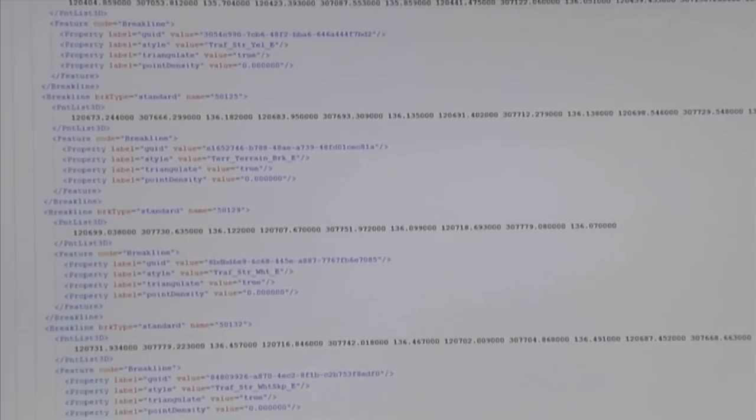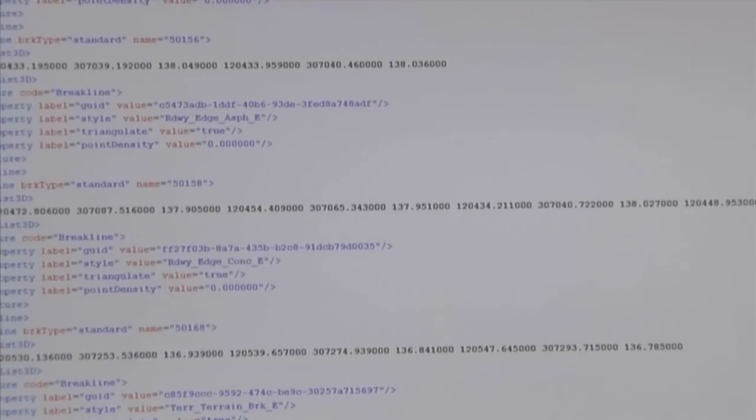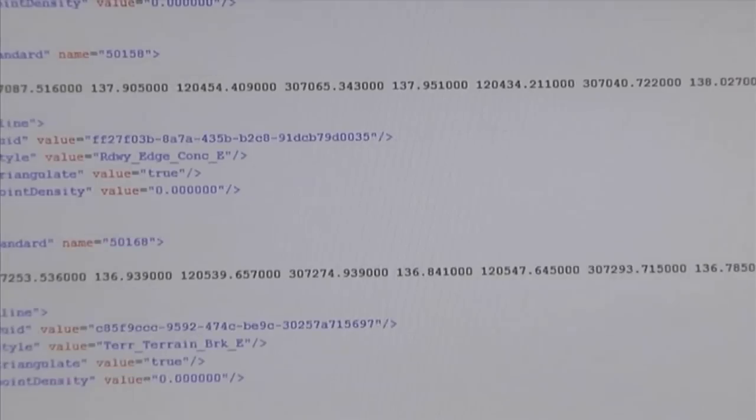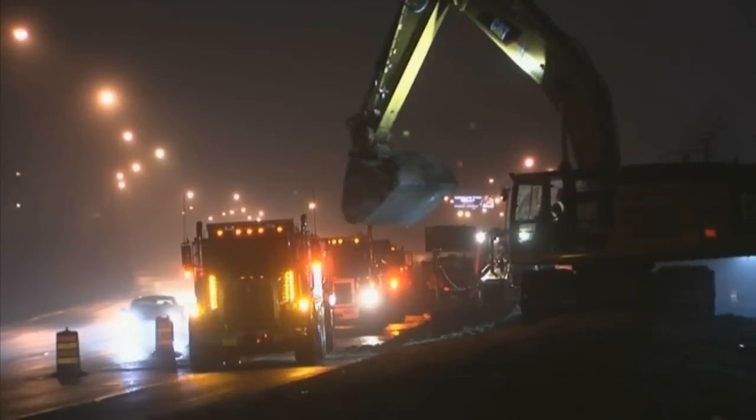David says they simply save the drawings in something called Land XML, which contractors can then import into their computer system and download to semi-automated equipment on the construction site. The intention with these electronic deliverables is that we are conveying exactly what the designers had in mind to the actual folks constructing, as opposed to somebody who is maybe interpreting field stakes or maybe interpreting plans.